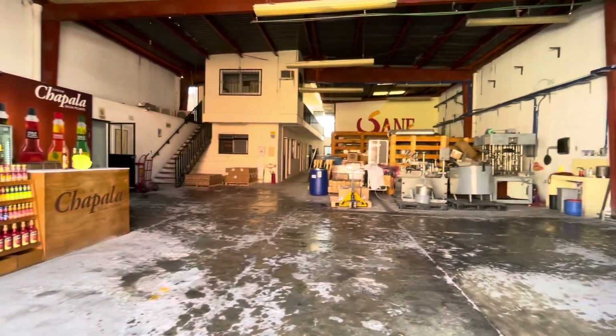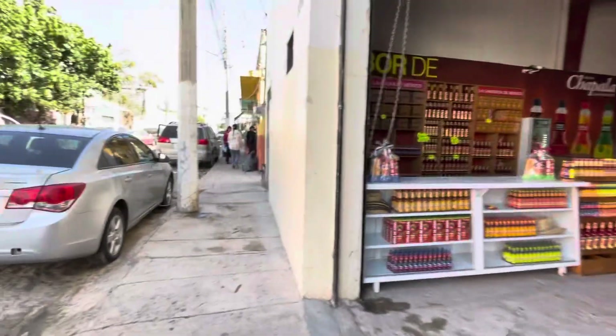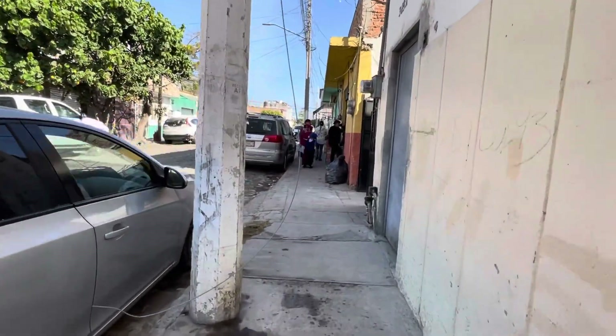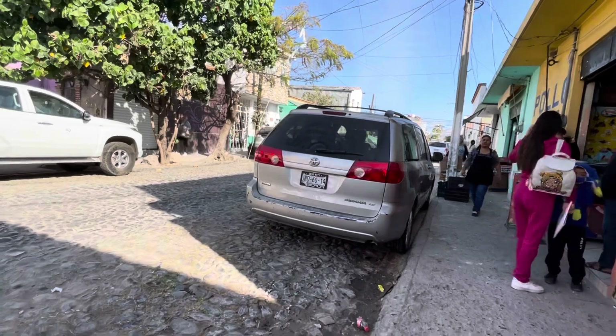They have all kinds of machines in here. They park trucks in here to distribute the seltzer around. Here's a little store — it's busy.